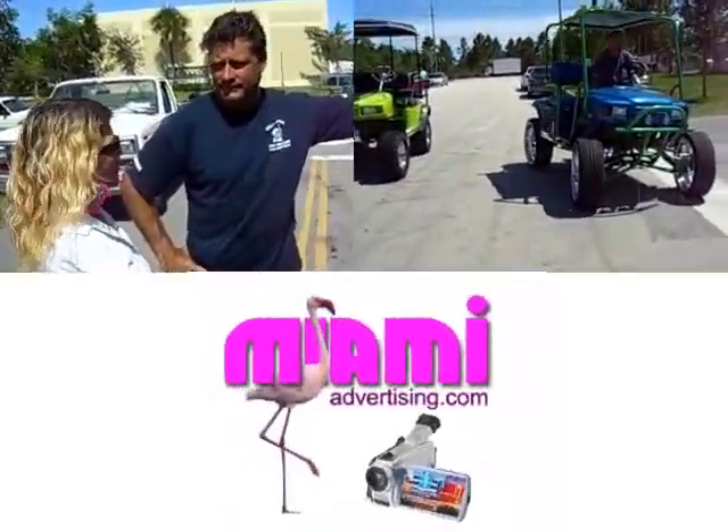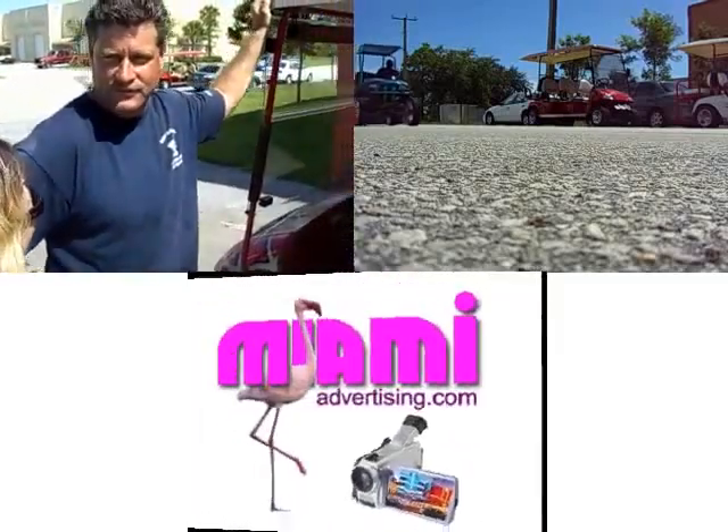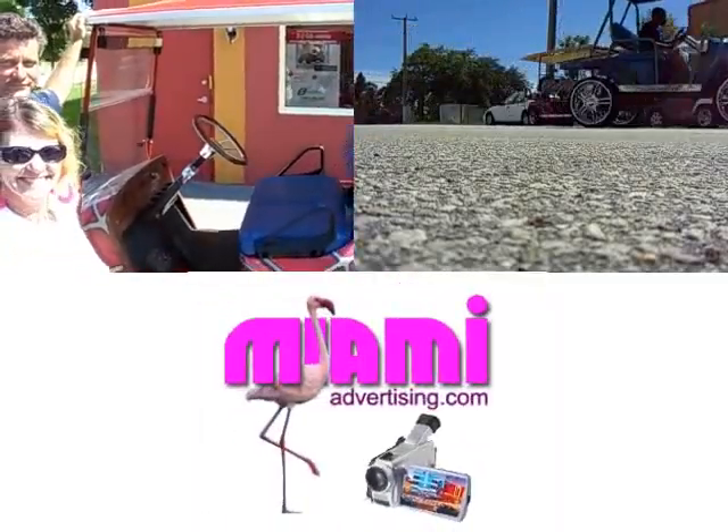Well, you've made some really nice golf carts today, and thank you for sharing with us. Thank you very much for coming over. Thank you. Have a good day.